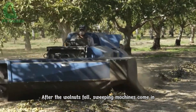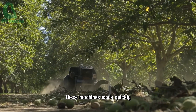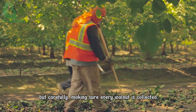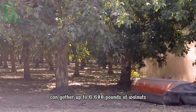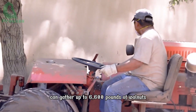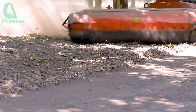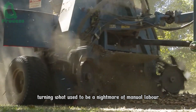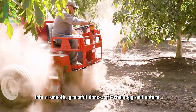After the walnuts fall, sweeping machines come in to gather them into neat piles. These machines work quickly but carefully, making sure every walnut is collected and ready for processing. A single sweeper can gather up to 6,600 pounds of walnuts per hour, ensuring no walnut is left behind. These machines glide across the fields, turning what used to be a nightmare of manual labor into a smooth, graceful dance of technology and nature.